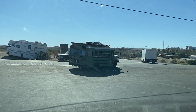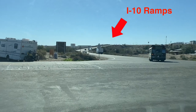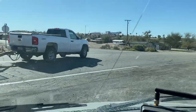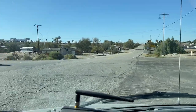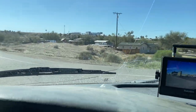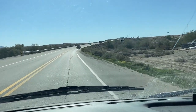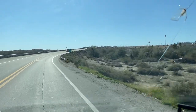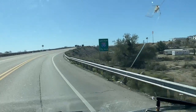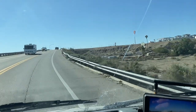Just up the hill is Interstate 10 crossing over, with the on and off ramps at the top. If you go down the road, there are a few RV parks down there if you're looking for that. As we head up the hill, there's a new 76 station on the right — this is my recommended place to get gas here. You definitely want to get gas here before going into California if you're heading west, because it's quite a bit more expensive in California.